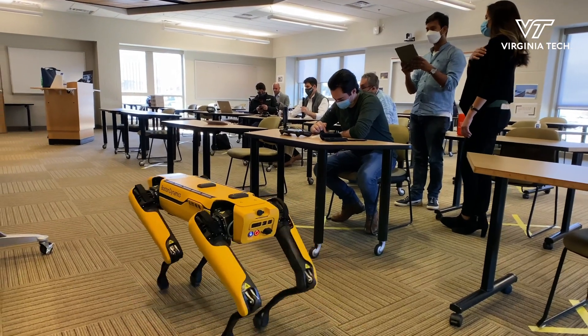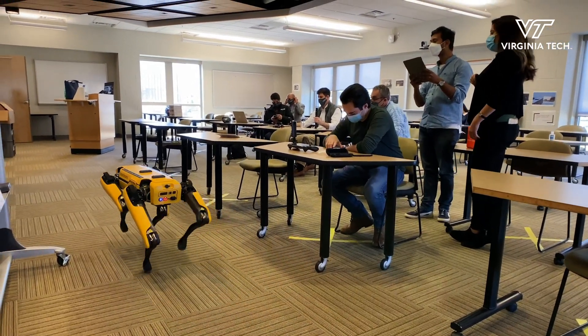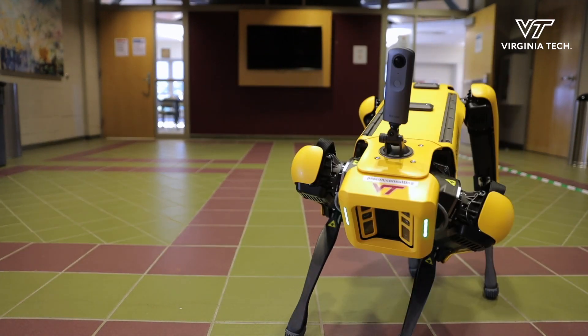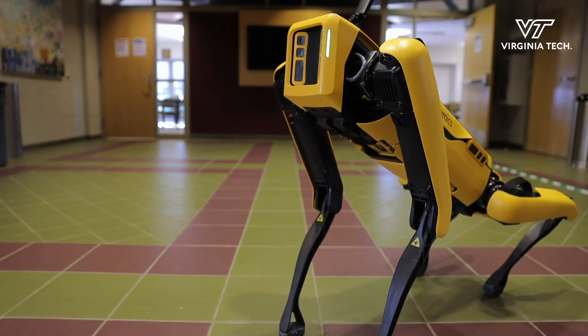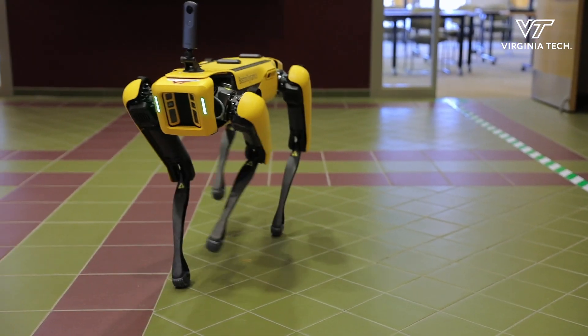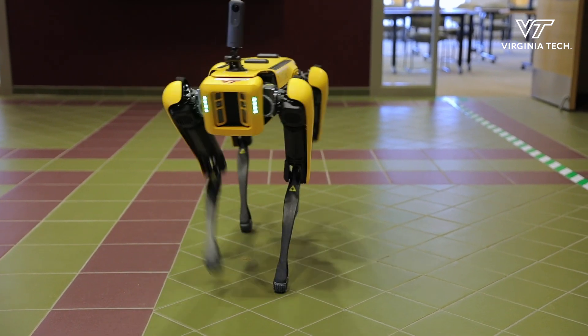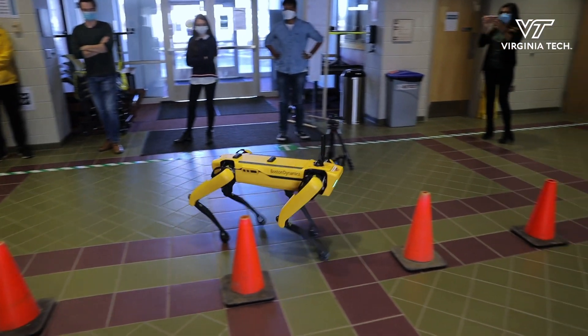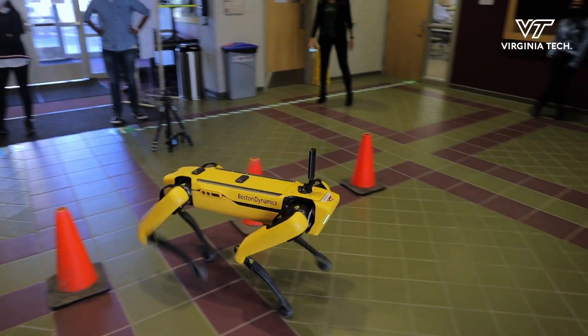Spot will allow us to remotely and autonomously monitor construction progress on construction projects. There are a lot of projects where the job sites are remote or access is limited, so if we need to send the dog out after hours or in a remote location, we can do that.